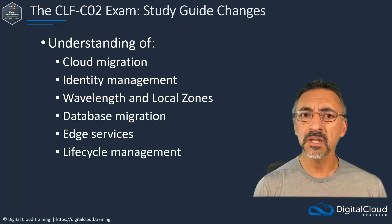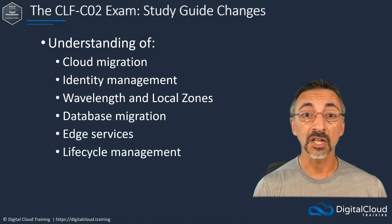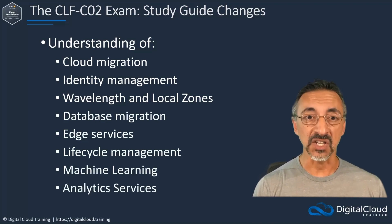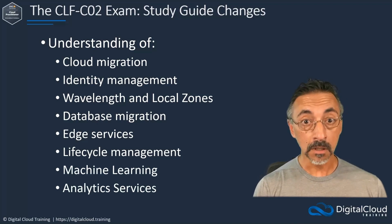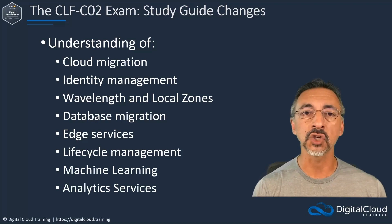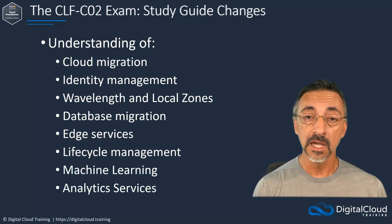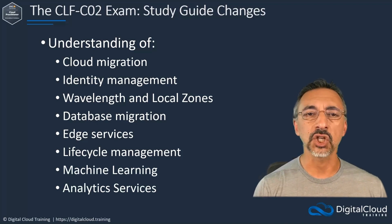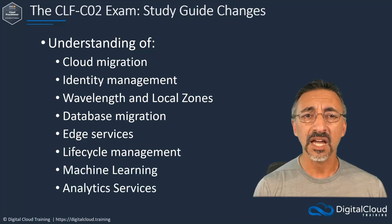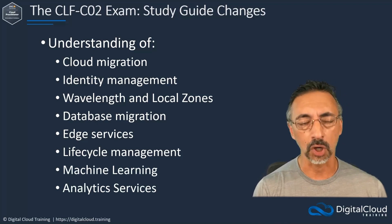Possibly the single biggest change found in the new version is the addition of AWS Artificial Intelligence and Machine Learning Services and Data Analytics Services as a specific knowledge domain task. The ability to identify use cases for a wide range of AWS services listed as in scope of the exam is also expected. Fortunately, this is a foundational level exam — knowledge of AWS services is expected to be only at a high level, with no expectation that exam candidates implement or troubleshoot these services.